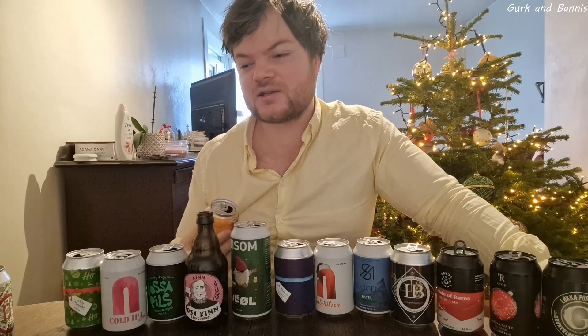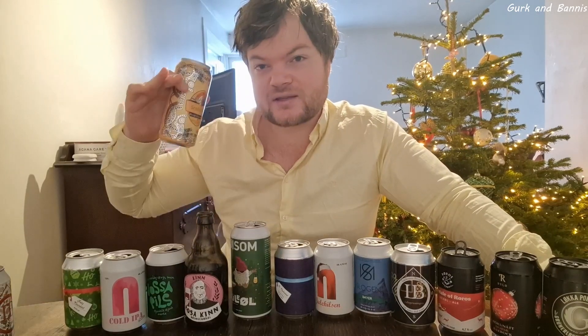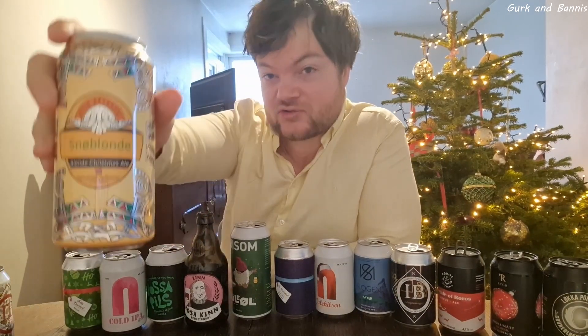One of the most interesting beers in this calendar — again, not so much for me. But if you want to taste a really interesting beer from Norway, you can try this one: Snowblonde. Because it tastes a little bit like mead, so it is sweet, but not in a sweet beer way — it gets really heavy. It's more of a sweet honey way, so it's actually very interesting.